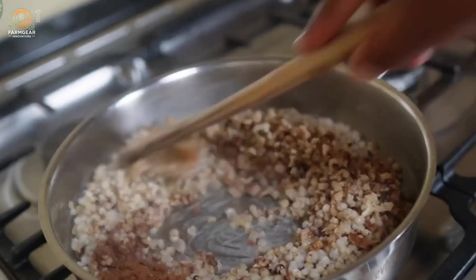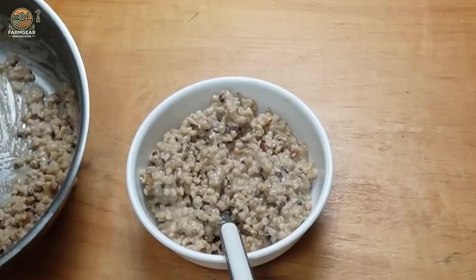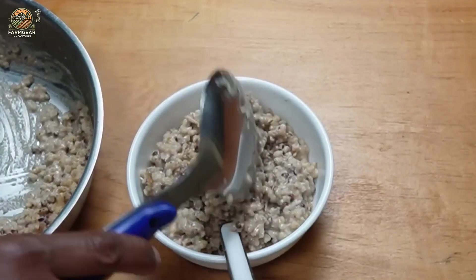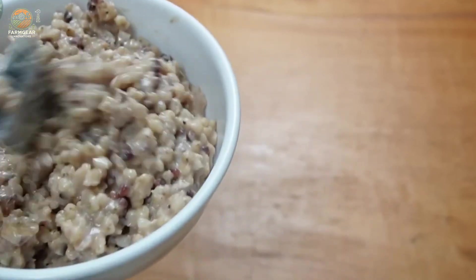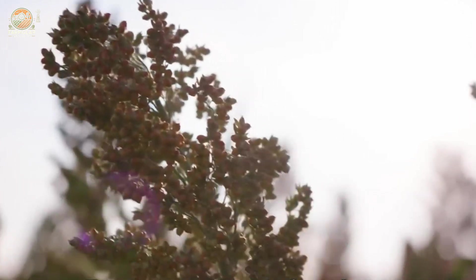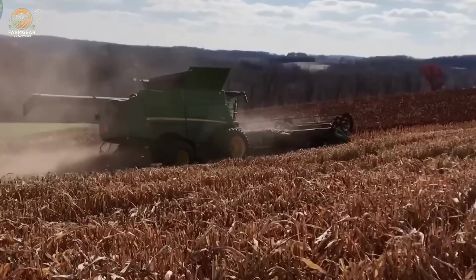On the other end of the spectrum, we have sorghum porridge, a beloved dish in many Asian and African cultures. To make it, cleaned sorghum grains are boiled with water until they become soft and creamy. Additions like mung beans or lotus seeds can elevate the dish, and it's often seasoned with a touch of salt or sugar for a comforting, nutritious meal.